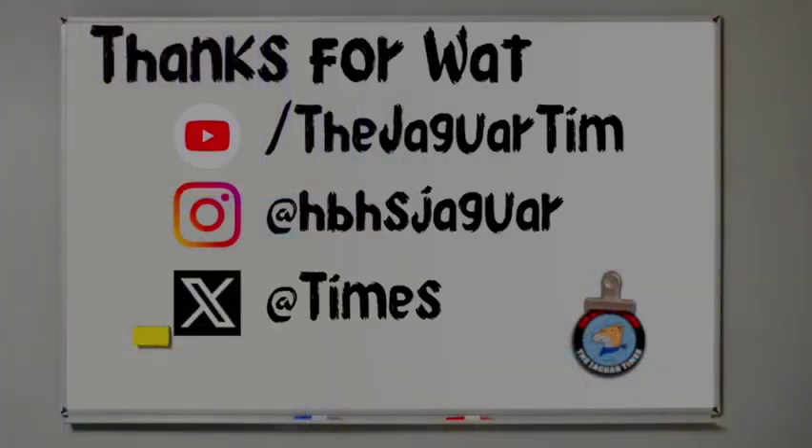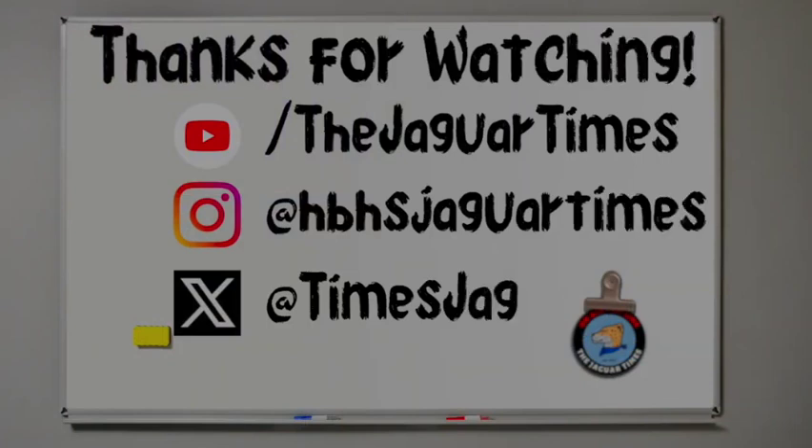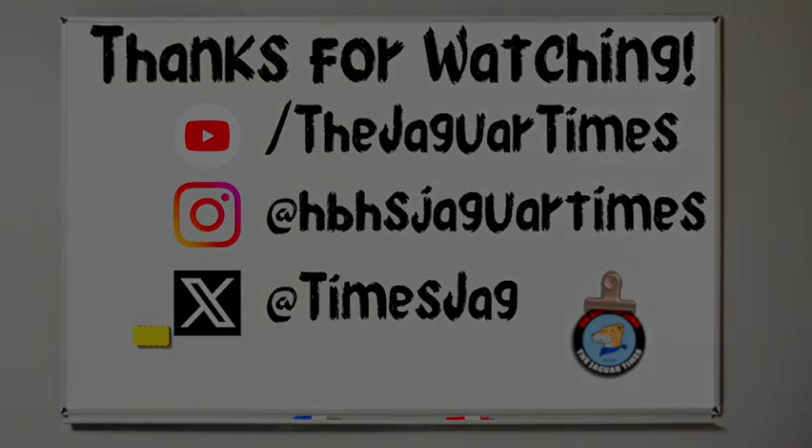Thanks for tuning in. Make sure to follow us on all social media platforms. We'll see you next time. Bye.